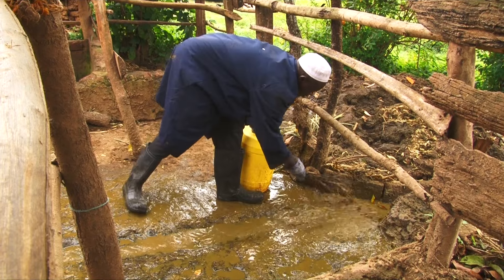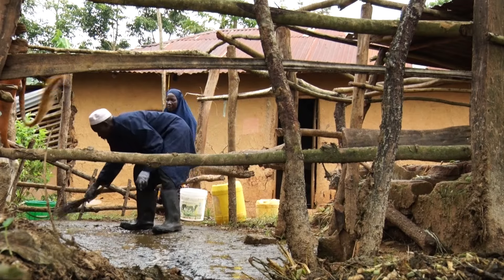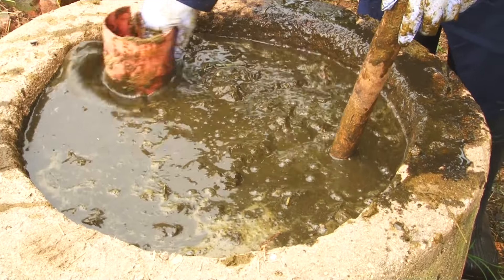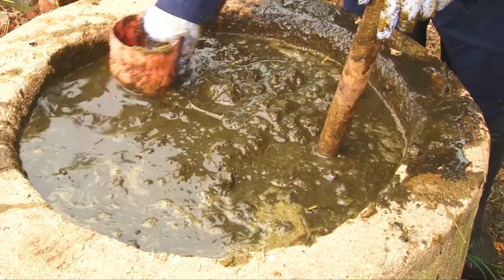Remember to always protect yourself when handling manure by wearing gloves and overcoats, using long-handled shovels, and thoroughly washing your hands after touching any animal excretion.